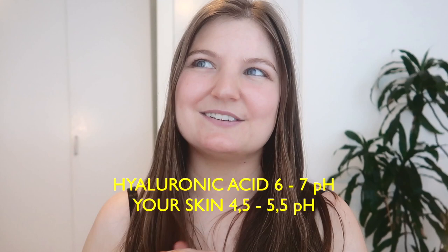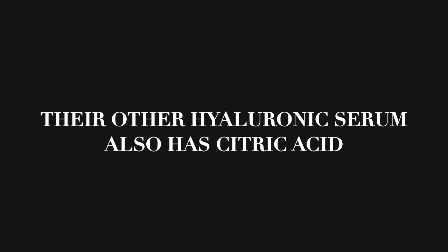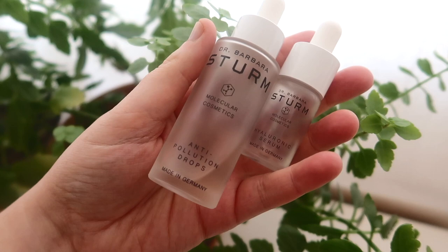First, citric acid can be an irritant, so including something not really relevant to the serum that can agitate people's skin didn't make sense. Second — and more importantly — it operates at a very different pH than hyaluronic acid. Hyaluronic serums typically operate between pH 6 and 7, but citric acid is very acidic and operates at a much lower pH, making it ineffective in this formulation. I consider it a filler ingredient.